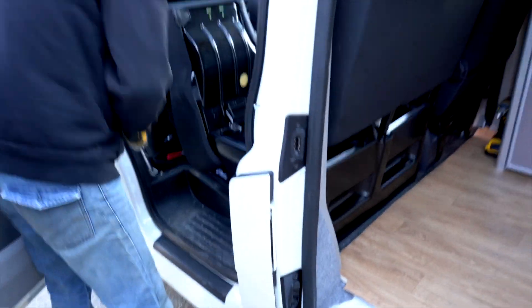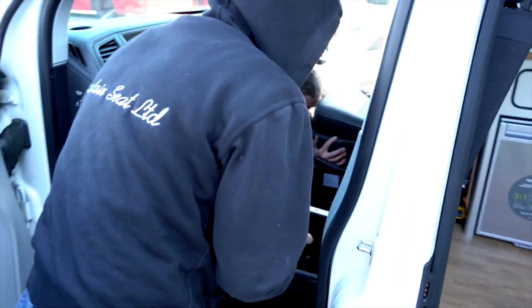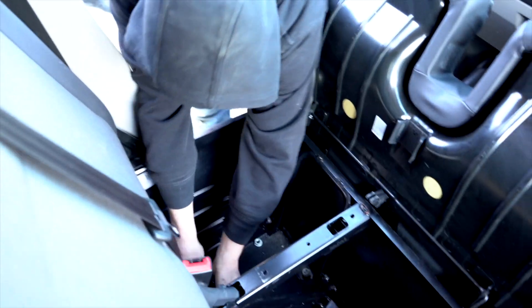The team here have done an amazing job as always. Fitting takes around about 20 minutes to half an hour - it's not very long at all. They're literally like a Formula One team, straight in as we speak, really working hard.